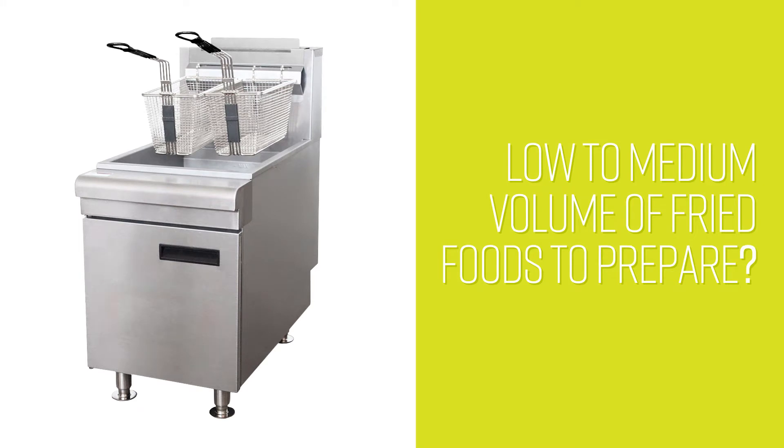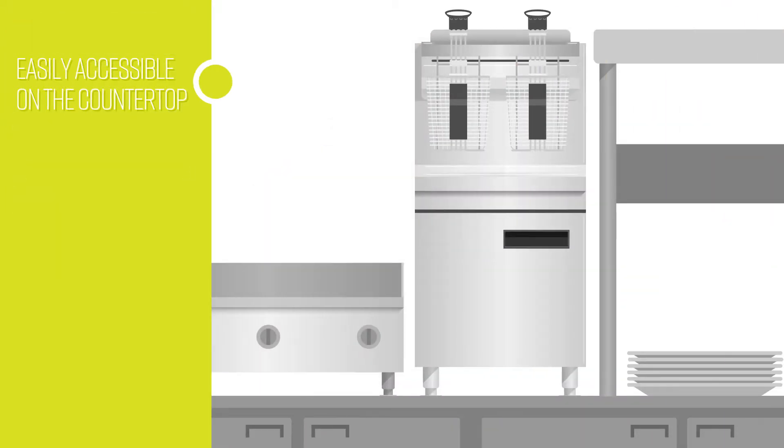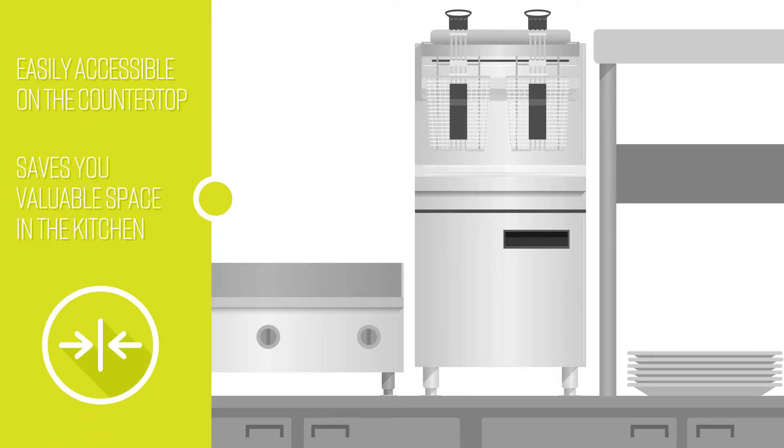If you have a low to medium volume of fried foods to prepare, the Equip CF-30 liquid propane countertop gas fryer may be the solution you're looking for. Not only is the fryer easily accessible on the countertop, it also saves you valuable space in the kitchen.